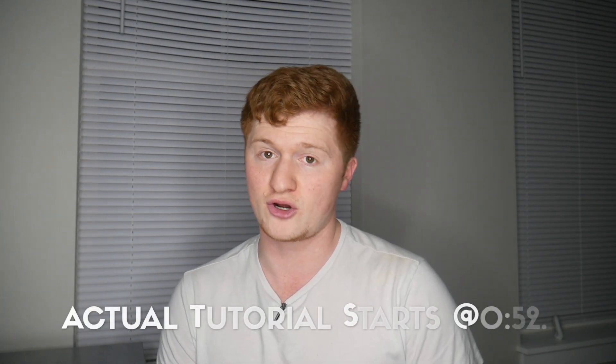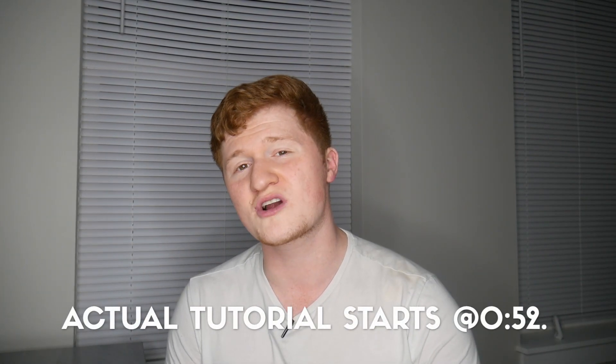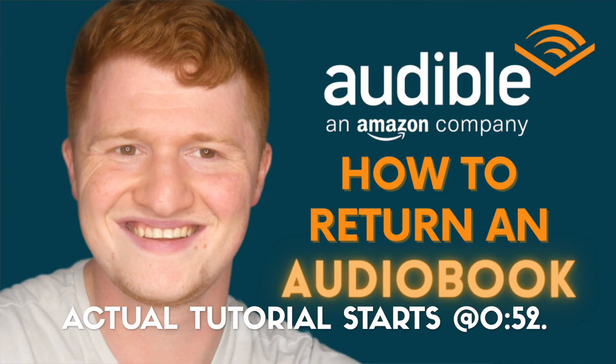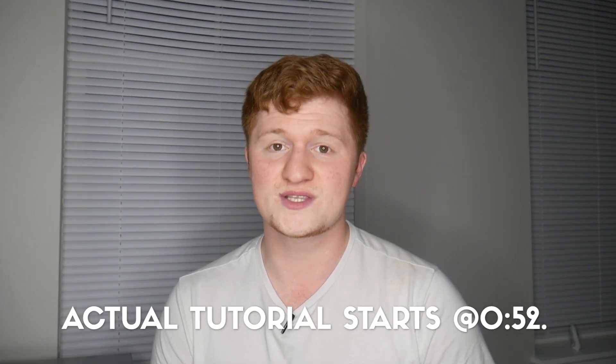Hey guys, here is how to return an audiobook on Audible on your computer. I made a video about this a while ago regarding how to do it on your phone or tablet. If you'd like to do it on your computer, that's what this video's for.